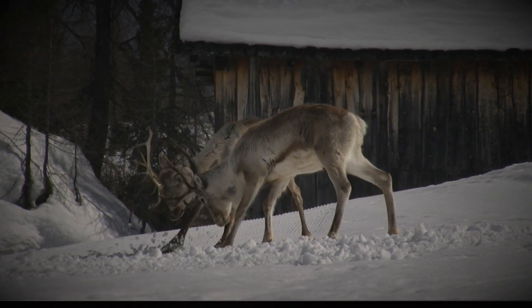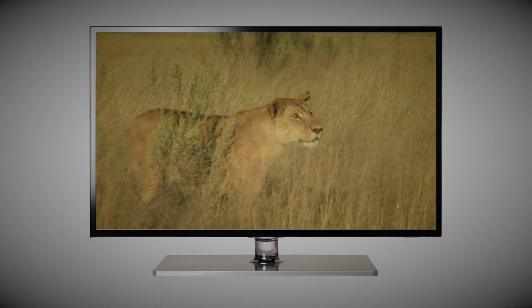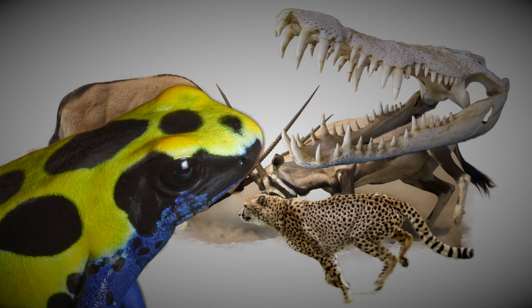We've all seen pictures of animals doing battle or predators stalking their unsuspecting prey. Many of these creatures use brute strength, deadly venom, unstoppable speed, or ferocious teeth and claws to survive these deadly encounters.